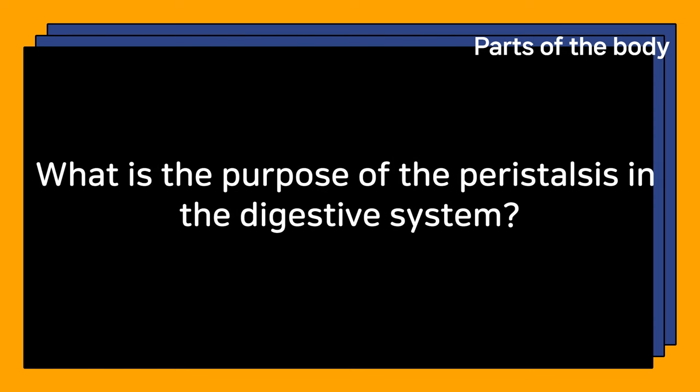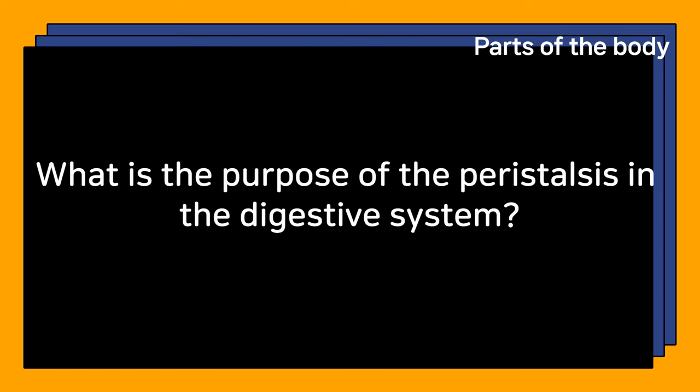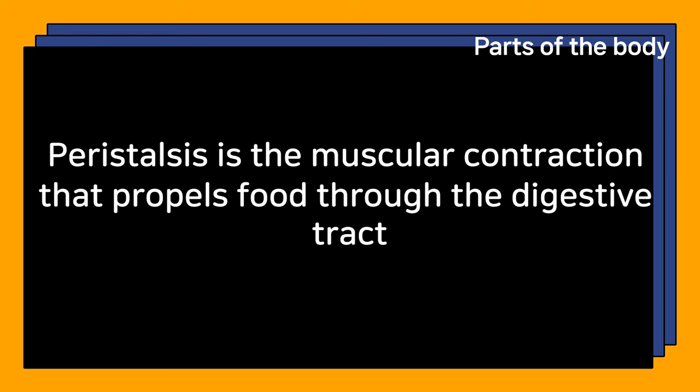What is the purpose of peristalsis in the digestive system? Peristalsis is the muscular contraction that propels food through the digestive tract.